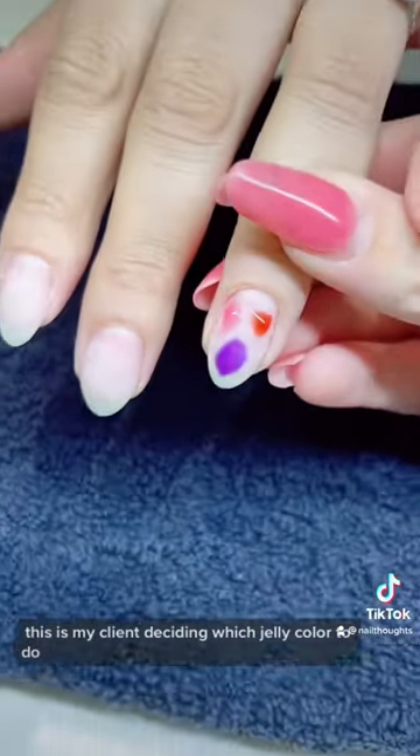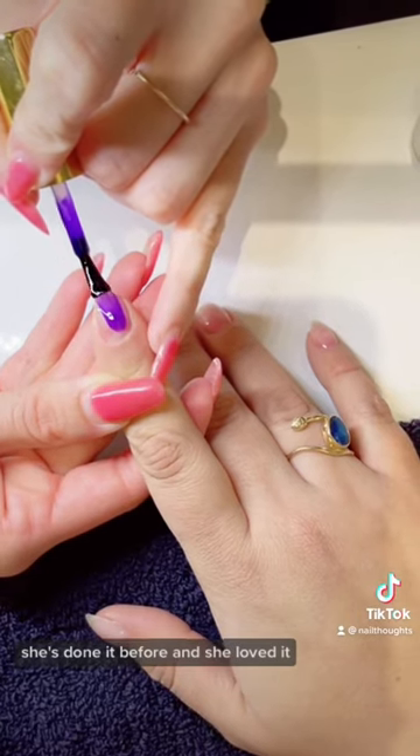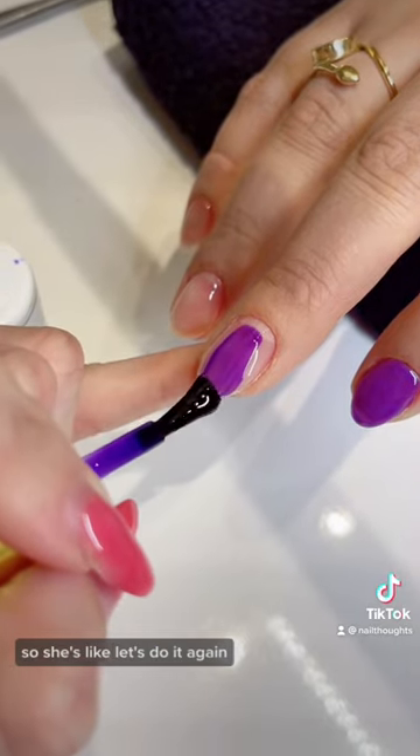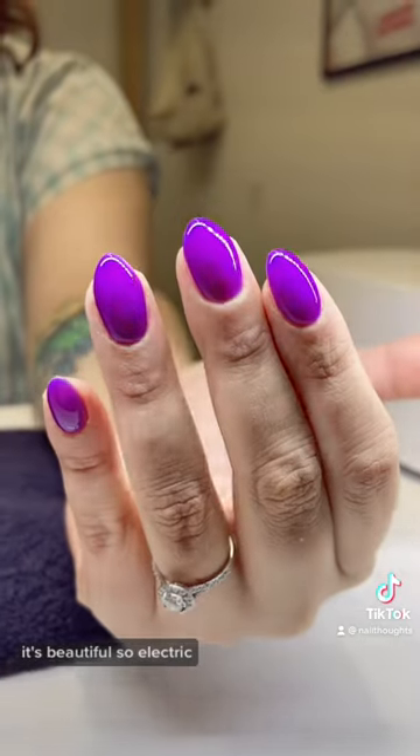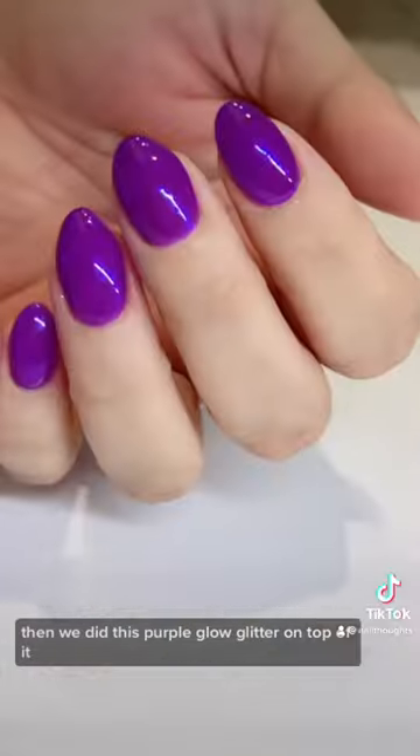This is my client deciding which jelly color to do, so we decided to do the glowy purple. She's done it before and she loved it, so she's like, let's do it again. It's beautiful, so electric. Then we did this purple glowy glitter on top of it to make it even more glowy.